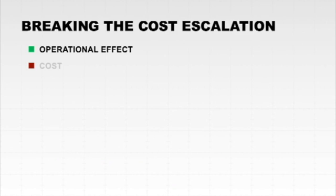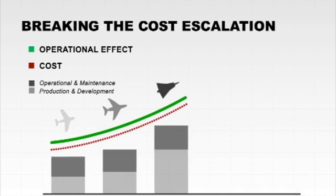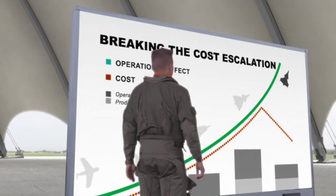Gripen was designed with a pilot in mind. However, a specific issue had to be resolved to break the ever-increasing life cycle cost of older aircraft. Gripen, for the first time, broke that trend by rethinking the whole purpose of the aircraft and its function in a rapidly changing world.